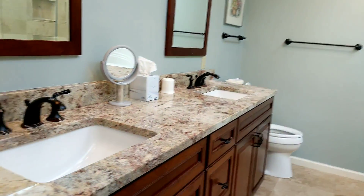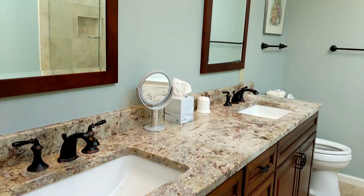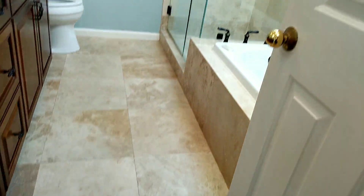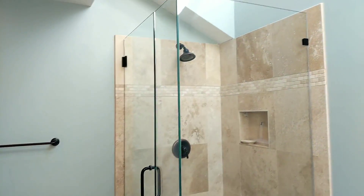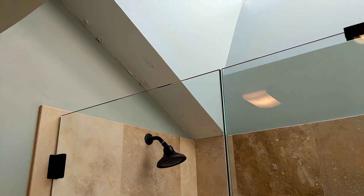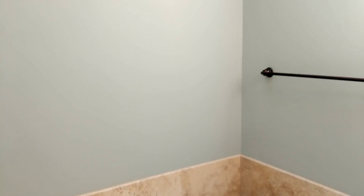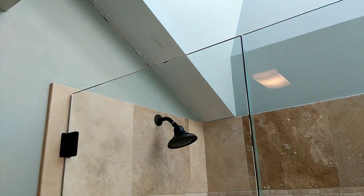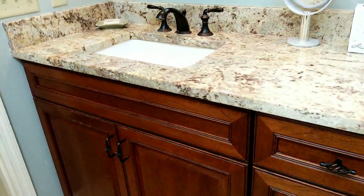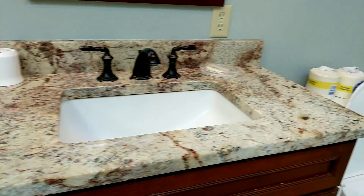And then the master bath — they've done a nice start with the master bath. I say start because, again, there's moisture coming in created by the shower, and something would need to be done there. There's a soaking tub and dual vanities here.